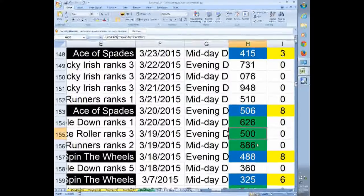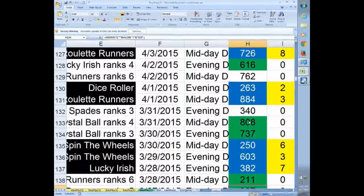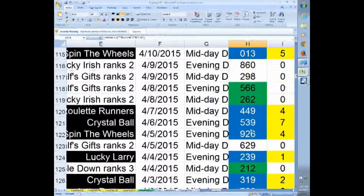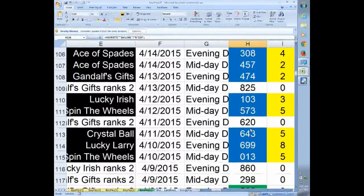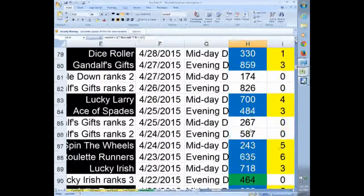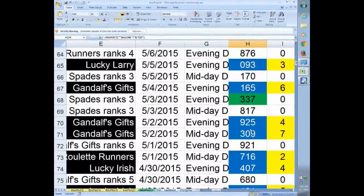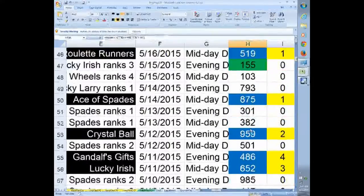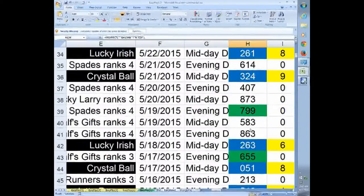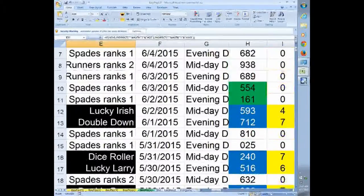Notice those blackened rows there — those are all wins. You can see how often and how consecutive wins come using this system. Here's one where we missed four or five in a row, but that doesn't happen very often, as you see. Most often it's hitting almost every other draw, so you can get a good sense of when the system might be ready to hit.